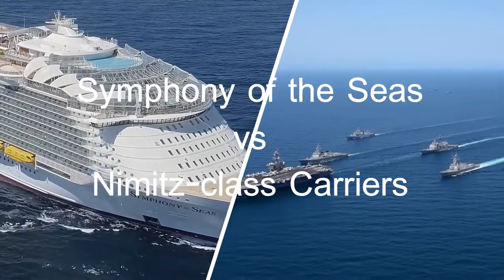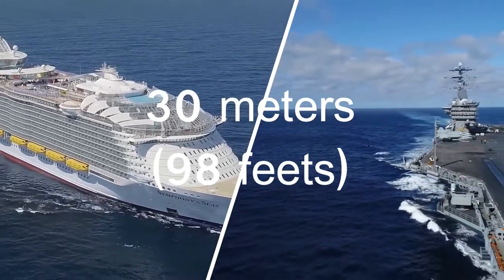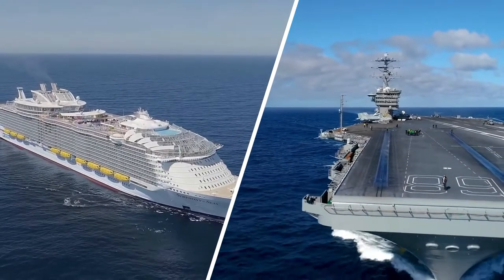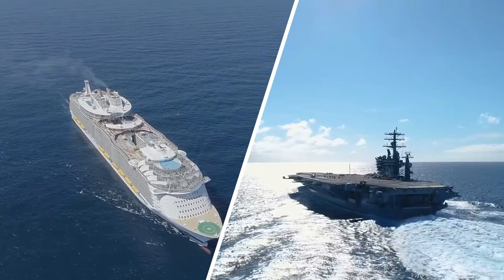Now for our little question — the Symphony of the Seas is in fact 30 meters, that is 98 feet, longer than the largest military ship ever built, the US Nimitz-class aircraft carrier. Congratulations if you answered yes — you guessed it right.